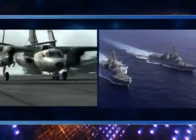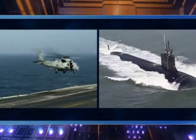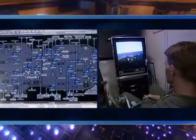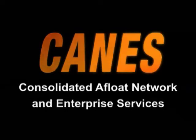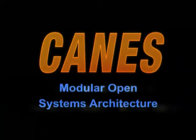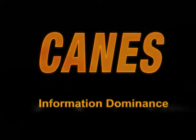With its CANES initiative, the U.S. Navy commits to building a more robust fighting force and bringing the Navy warfighter onto the global information grid. CANES — Consolidated Afloat Network and Enterprise Services — modular open systems architecture, seamless capabilities, information dominance.